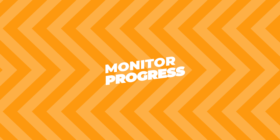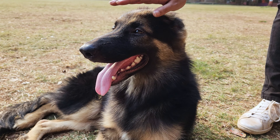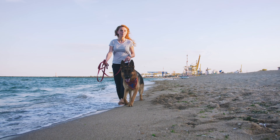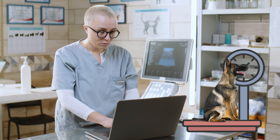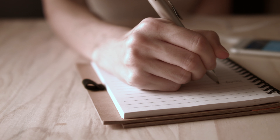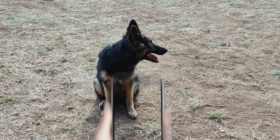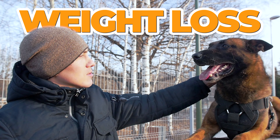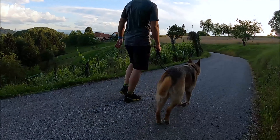Monitor progress. You can't tell if your efforts are working unless you keep track. Make it a habit to weigh your German Shepherd regularly — some vets have scales you can use for free. You could also keep a log or even take photos to see changes over time. Just don't expect instant results. Weight loss, whether for humans or dogs, takes time and effort.